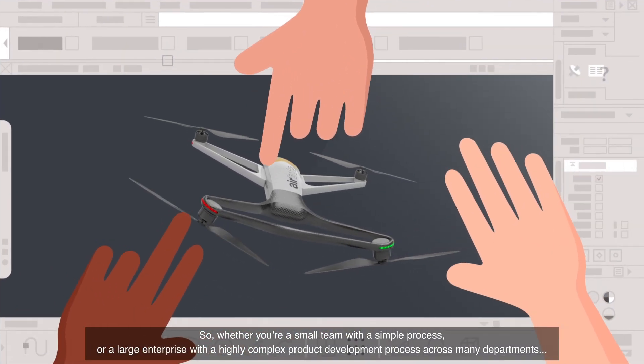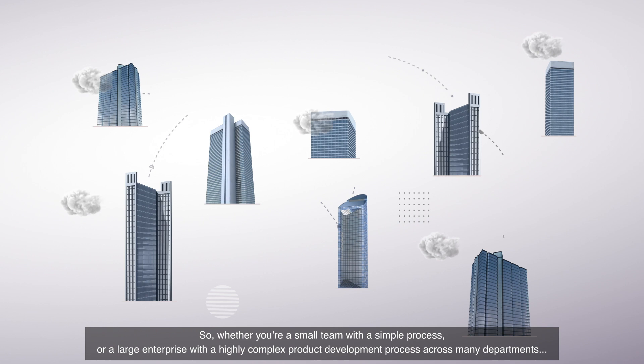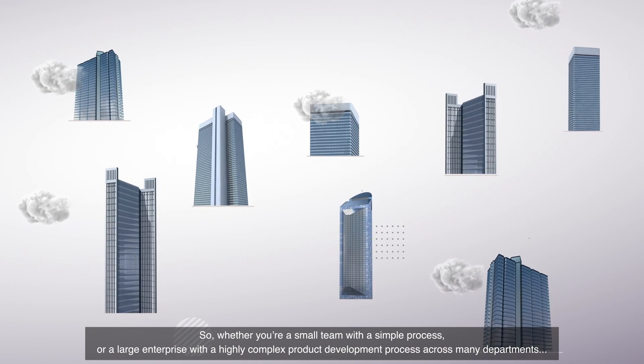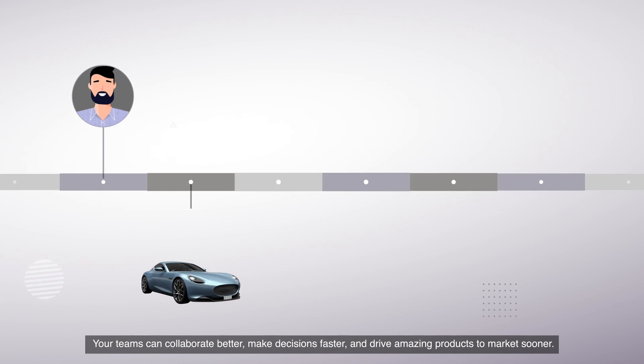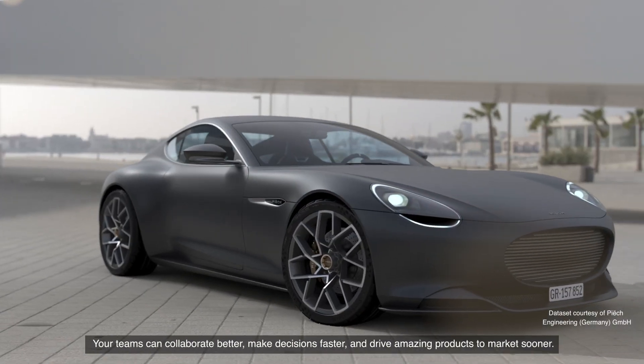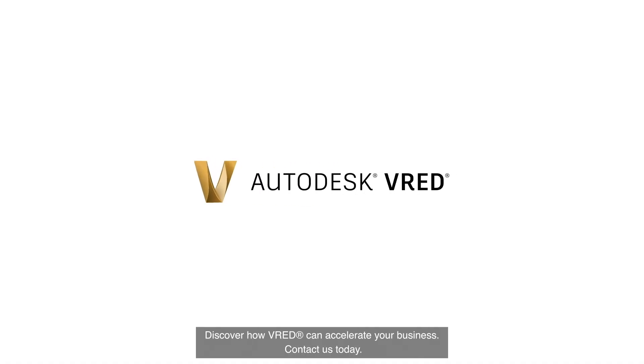Whether you're a small team with a simple process, or a large enterprise with a highly complex product development process across many departments, your teams can collaborate better, make decisions faster, and drive amazing products to market sooner. Discover how VRED can accelerate your business. Contact us today.